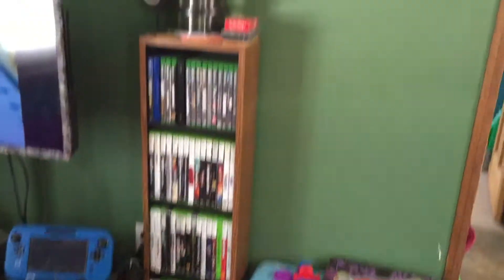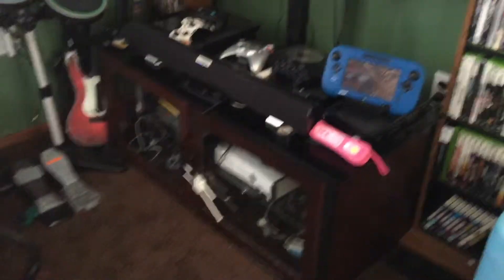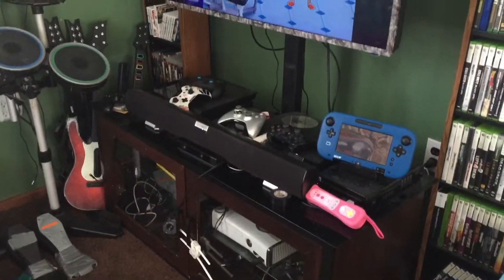We have his little area here where he can do his art things and video game stuff. It's kind of our video game slash Jude's area — it's mostly video game consoles.